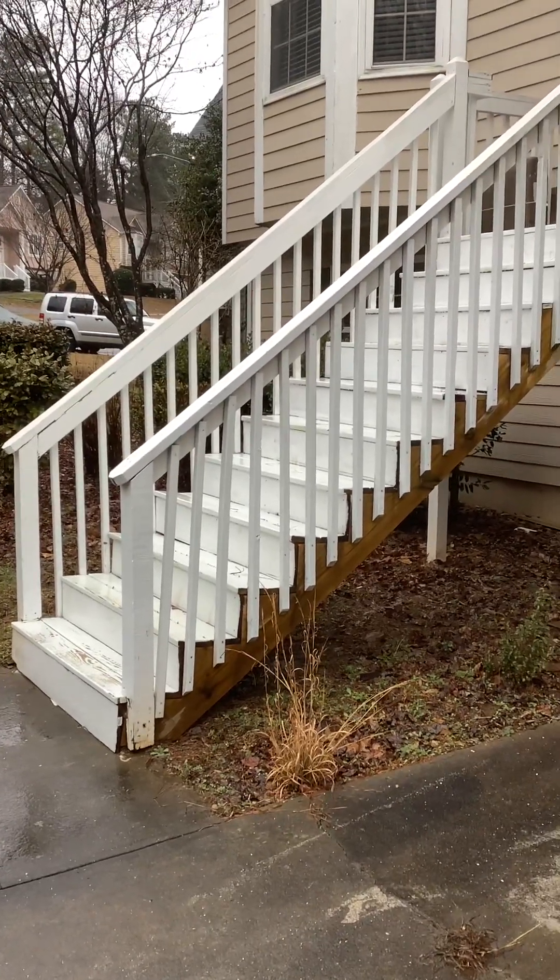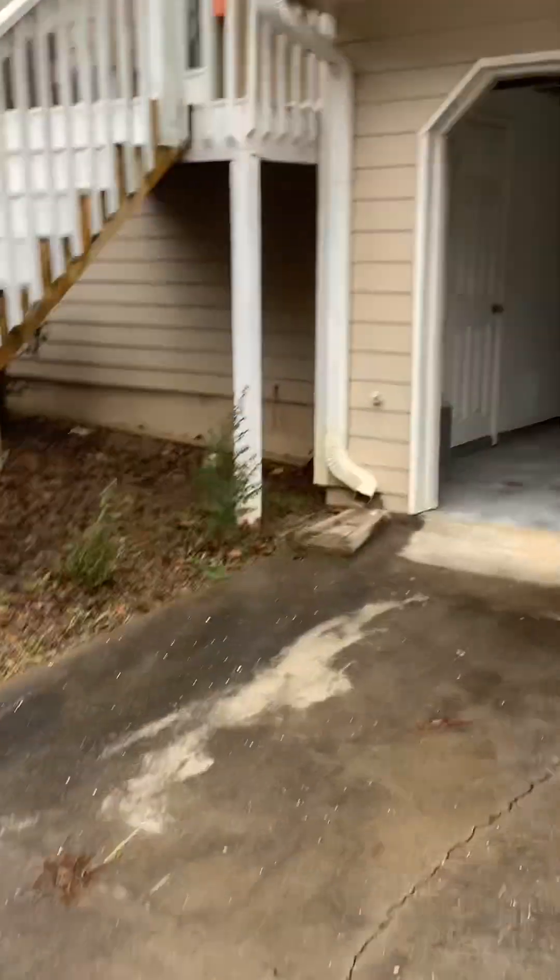Hello again, Andy with HandyAndy. Welcome back to a project run-through. This project is kind of a takeover project — we came in to help the homeowner get this house ready to be rented.